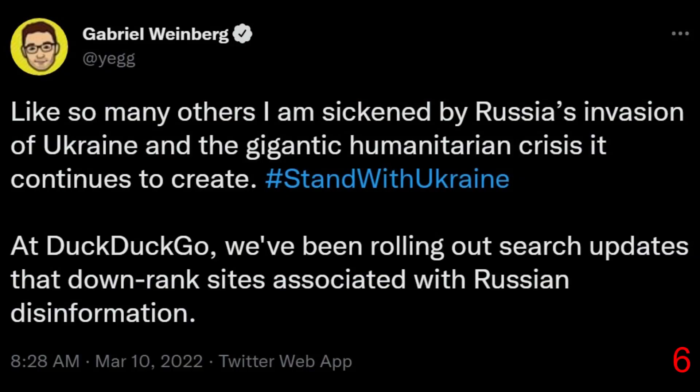But unfortunately, DuckDuckGo is no longer unbiased. On the 10th of March 2022, DuckDuckGo CEO and founder Gabriel Weinberg tweeted: 'Like so many others, I am sickened by Russia's invasion of Ukraine and the gigantic humanitarian crisis it continues to create. At DuckDuckGo, we've been rolling out search updates that downrank sites associated with Russian disinformation.' This might be good news to some, but for others it has the opposite effect. People are accusing the company of becoming the thing they swore to destroy — a biased search engine.